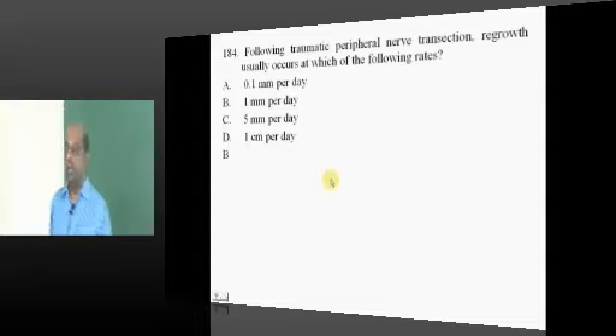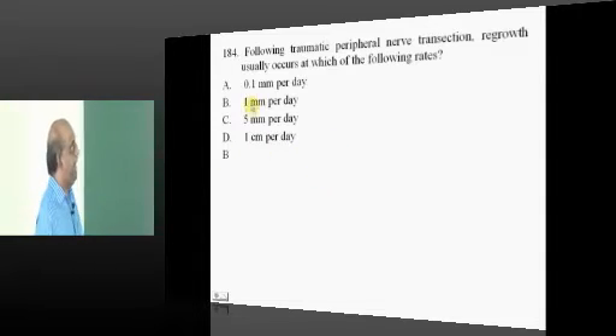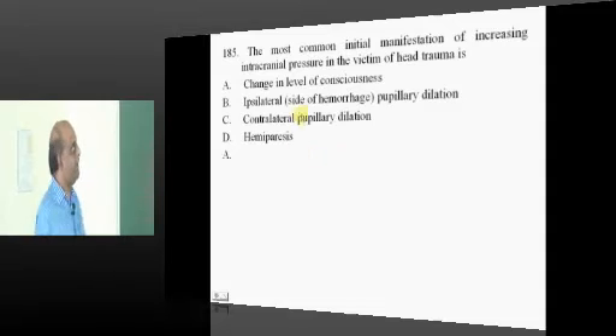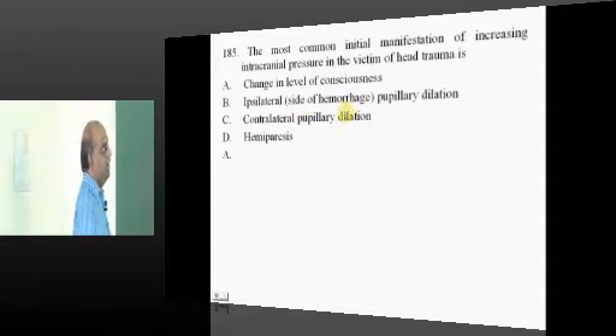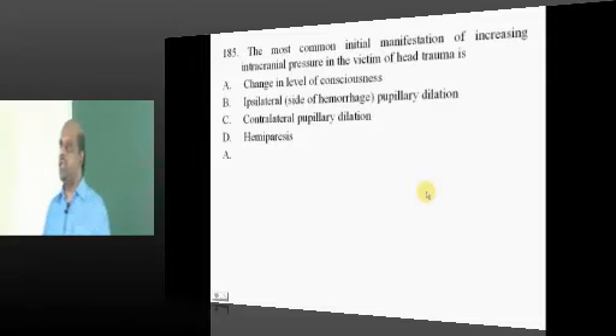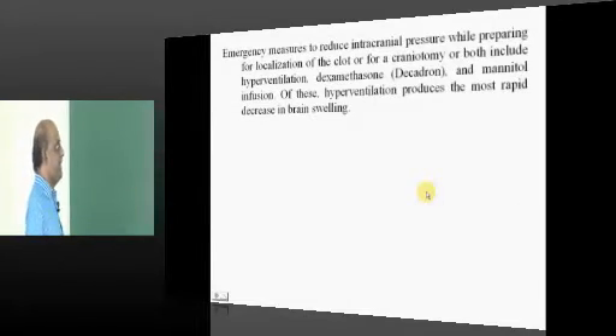One millimeter per day is the rate at which a nerve will grow after an injury. Glasgow Coma Scale — altered sensorium is one of the earliest manifestations.